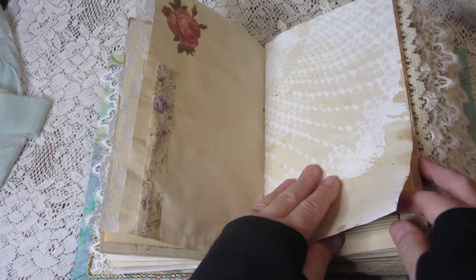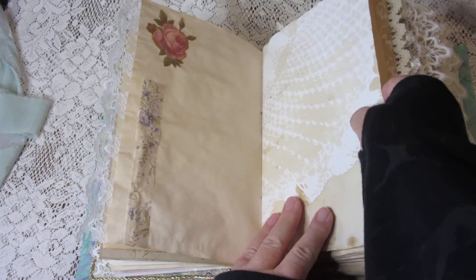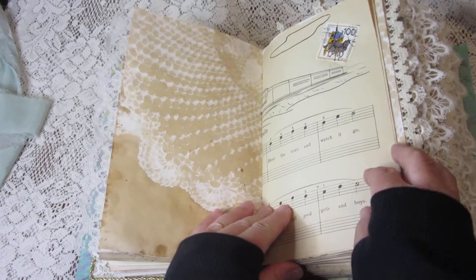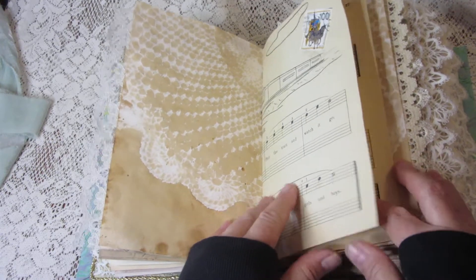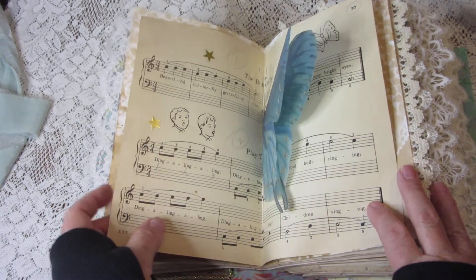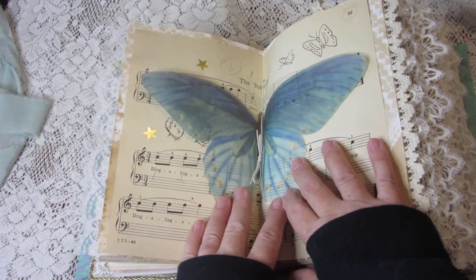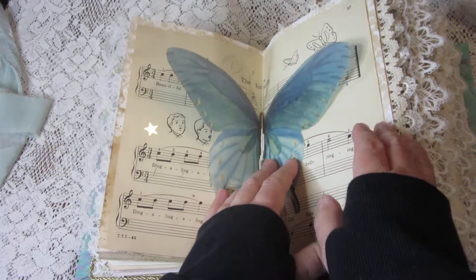There's some coffee-dyed paper with a doily pattern. This is a page from a vintage children's music book and I put a vellum butterfly in the center.